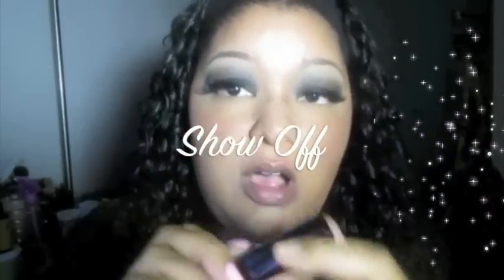This next one is called Show Off — I really really like this red. This one is signed by Trina Rockstar. It's so creamy and rich, I really really like this lipstick. This one is called Show Off.